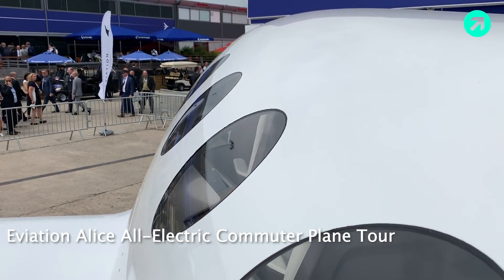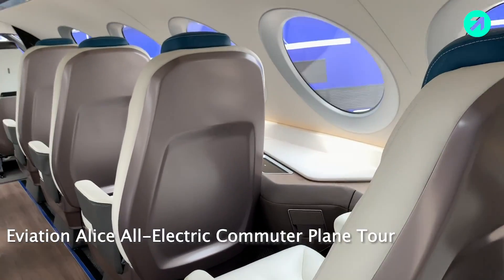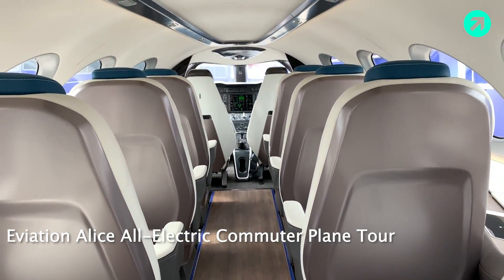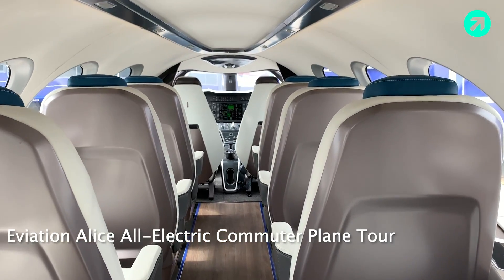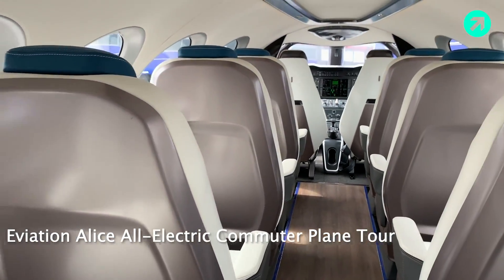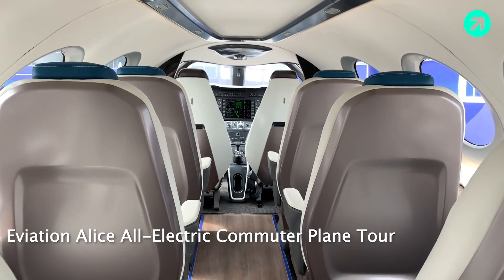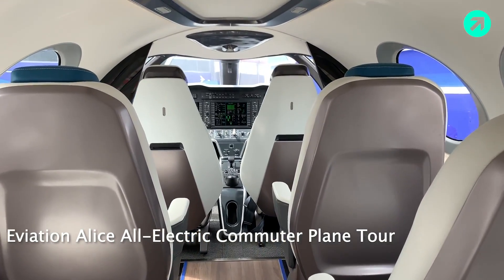Hey there, it's Zach from TPG and I'm here at the Paris Airshow taking a look at Eviation's Alice. This is an all-electric commuter aircraft going to be used for short-haul flights initially with Cape Air. This is actually an airworthy aircraft right here — they haven't begun flight testing yet, just waiting for approval to begin, and then it'll be a few years to get official FAA approval.